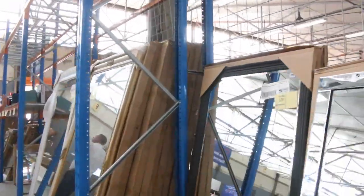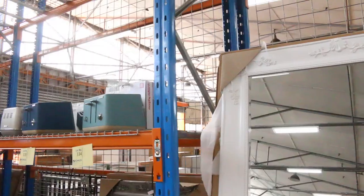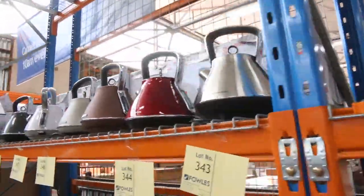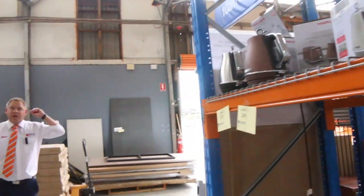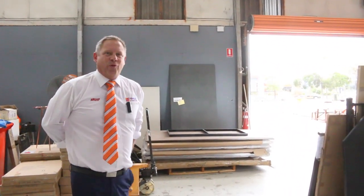Some good Christmas presents here — we've got Morphy Richards toasters and also kettles, around $30 or $40 on each of those. Some dining tables as well. Make sure you also check out the videos for the carpet auction and the timber auction. We look forward to seeing you here tomorrow at 10am — thanks for watching, we'll see you next time.